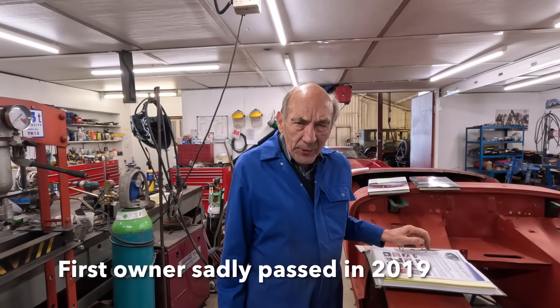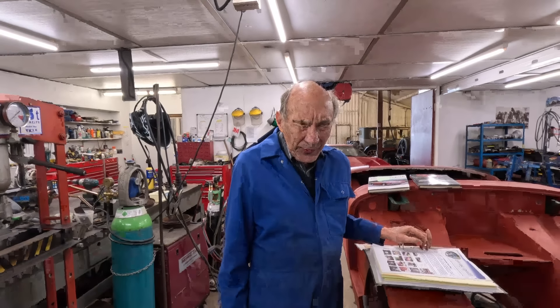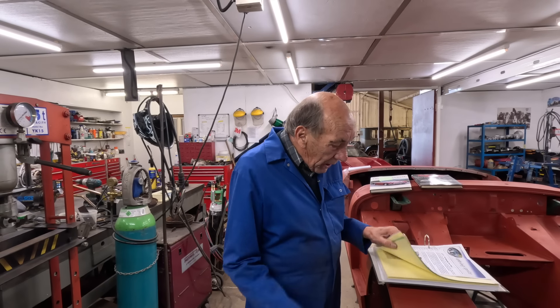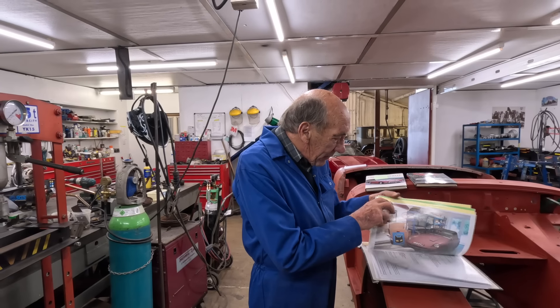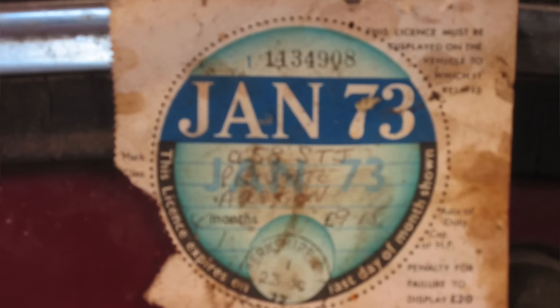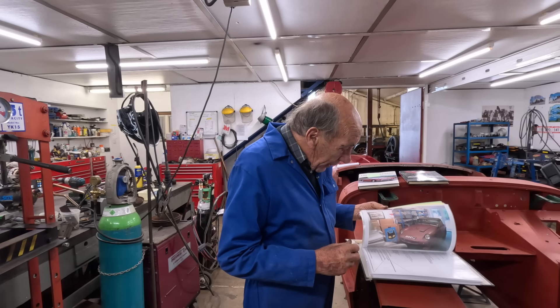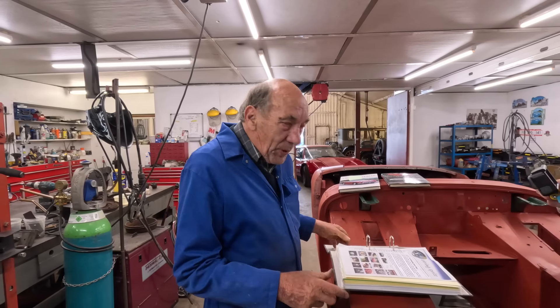Unfortunately Mr. Naylor is no longer with us - he died in 2019. There's a load of lovely stuff in the history, including an original tax disc which you'll never find again.